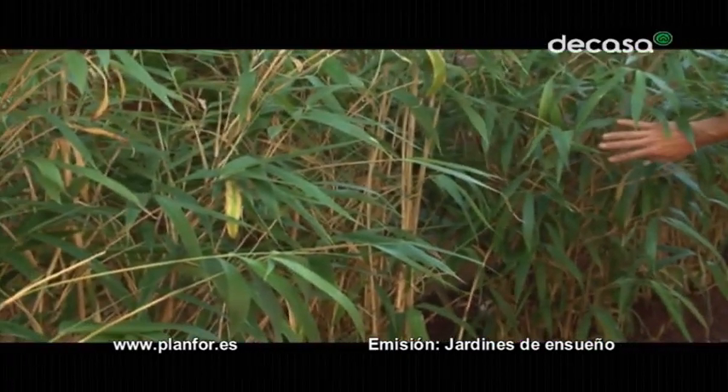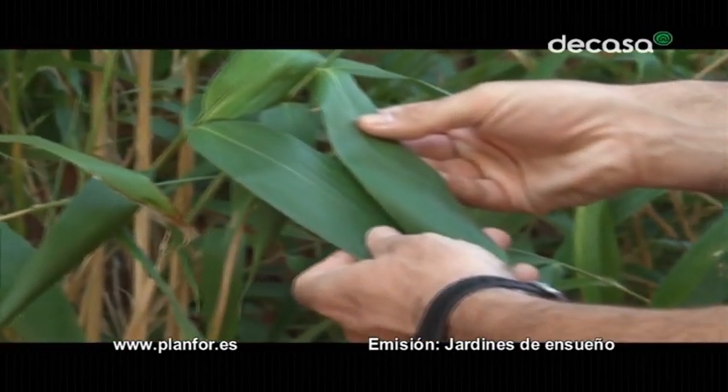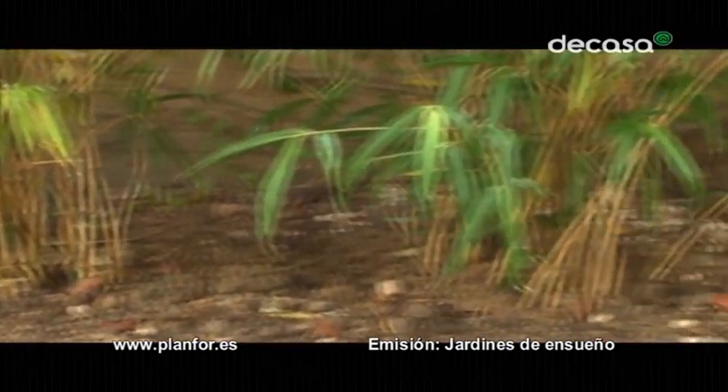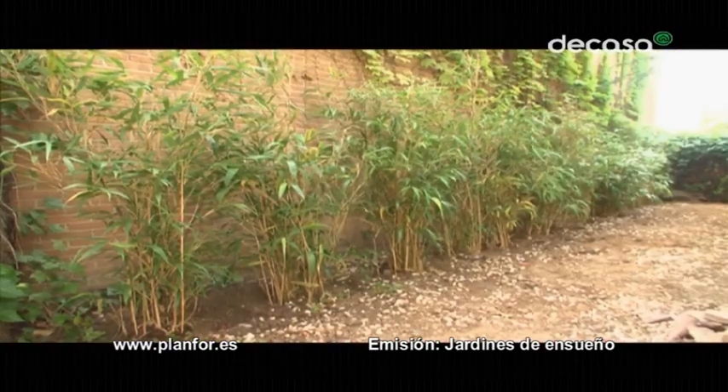El bambú va a tener cada primavera nuevos brotes sobre sus raíces. La mayoría de los bambús hoy día pueden aclimatarse en el clima de España. Lo que se tiene que cuidar más es el terreno. Es decir, que los bambús necesitan acidez, un terreno de brezo, por ejemplo, y sobre todo, no terreno calcáreo.